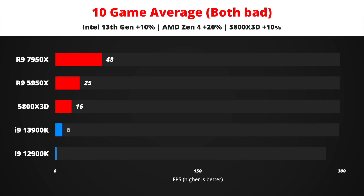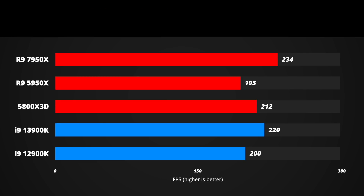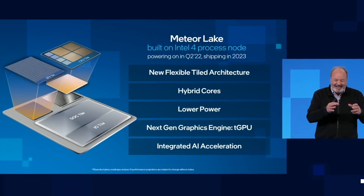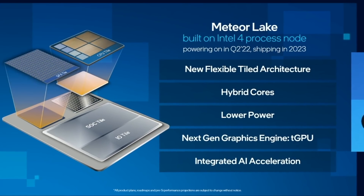If both companies improve by only the bare minimum expected, AMD would still end up on top leading by around 6%, though I think this scenario is unlikely as I expect both products to be much better. If both deliver exceptional results — 20% improvement by Intel and 40% by AMD — AMD would lead by almost 14%. Intel 14th gen is expected to launch less than a year after 13th gen, so it won't be long before Intel can catch up.